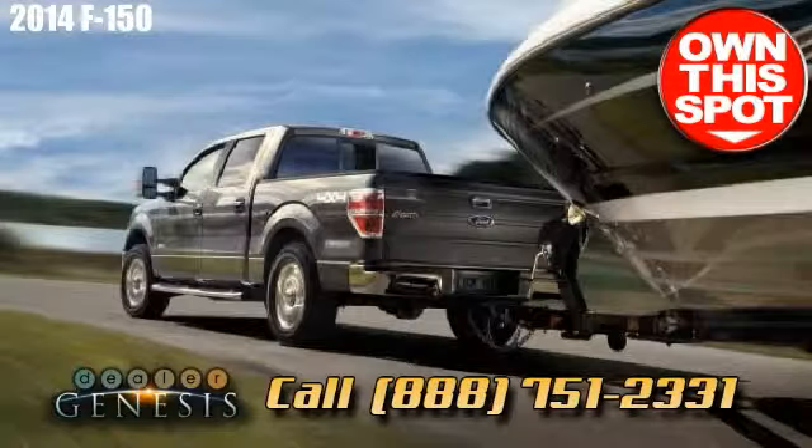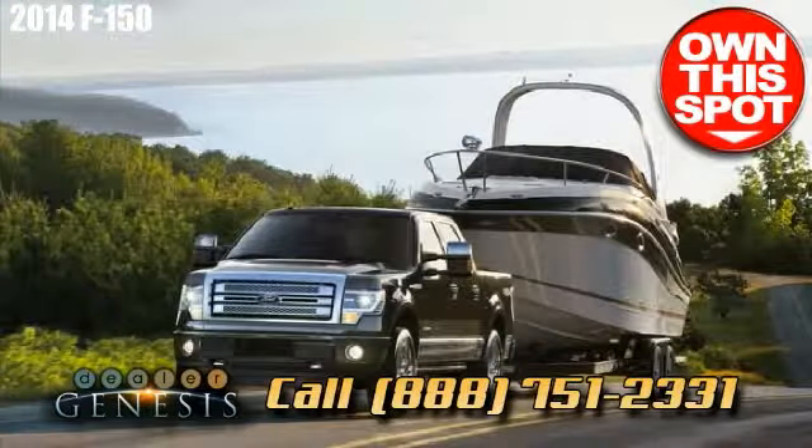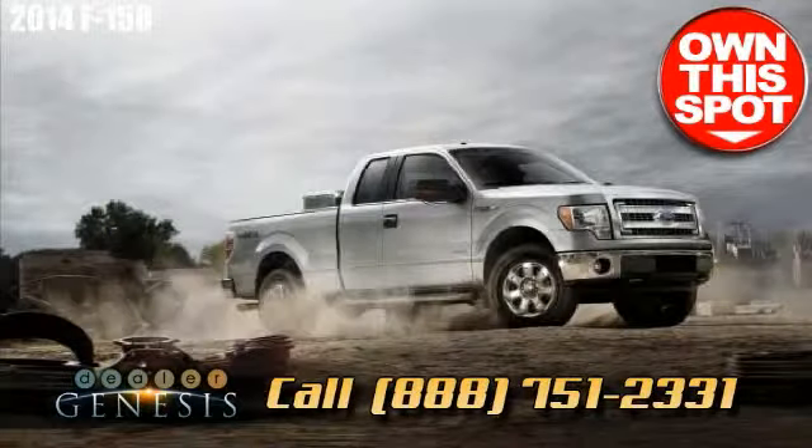We also serve other local areas near Laredo, such as Encinal, South Laredo, San Ignacio, and Zapata.